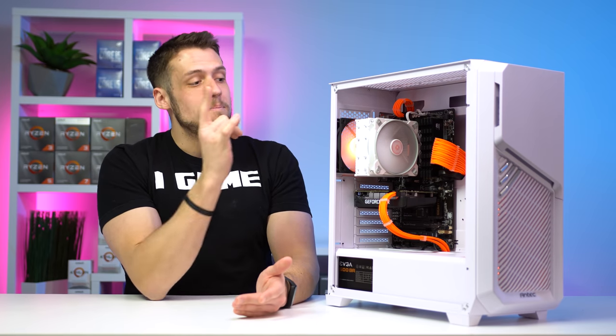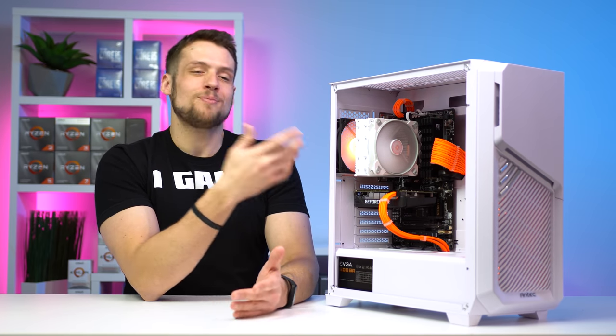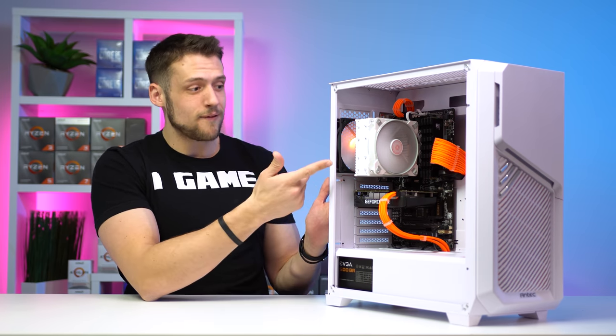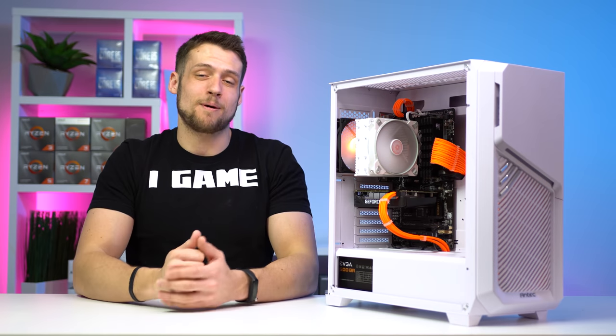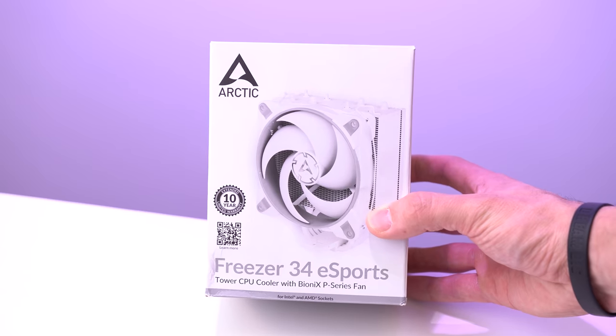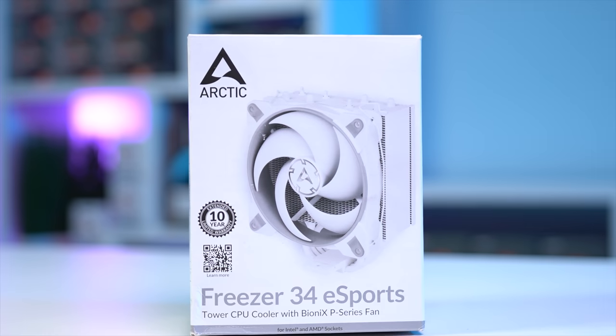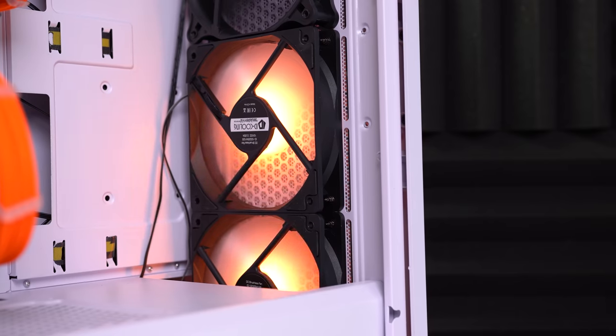Next up is the CPU cooler — big thanks to Arctic for sending this one out. This is yet another Arctic Freezer 34, specifically the white version. You guys know this will keep the CPU very nice and chilly. I'm a big fan of these Arctic coolers, and the design on these all-white models is simply stunning.